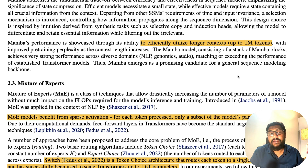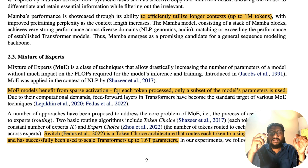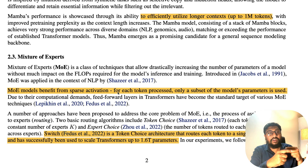Now that we understand why Mamba is a serious contender for transformer-based architecture, let's look at mixture of experts (MOE). MOE models benefit from sparse activation — for every token, only a subset of model parameters are used. For example, in a 56 million parameter model, not all 56 million parameters are used for each token; only a subset is activated, effectively reducing computational demands. That's why MOE has been quite popular and shows improved accuracy.